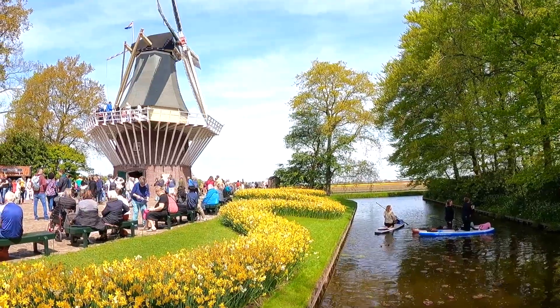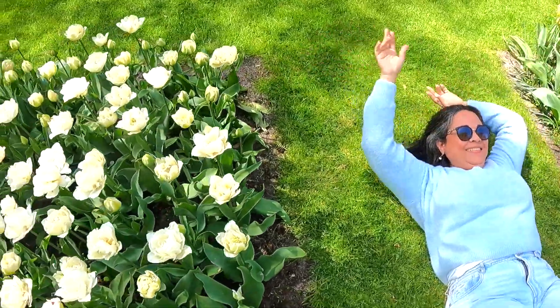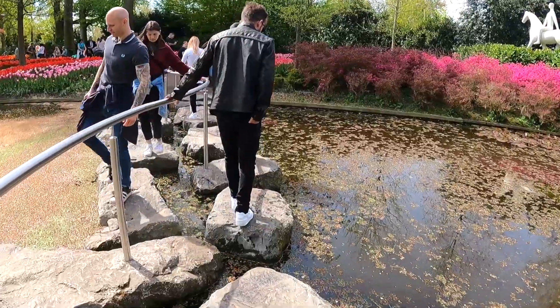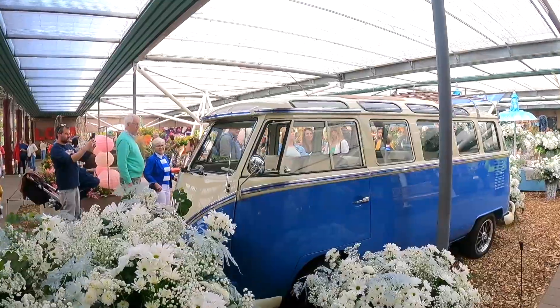Welcome to another video. This time around, we're in Lisse, South Holland. We're visiting the 79 acres property where they plant 7 million bulbs of tulips each year. As you already guessed, we're in Keukenhof Gardens.